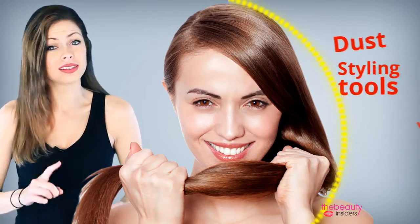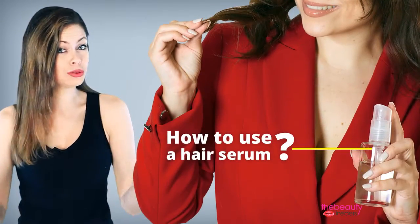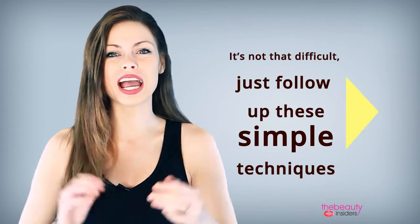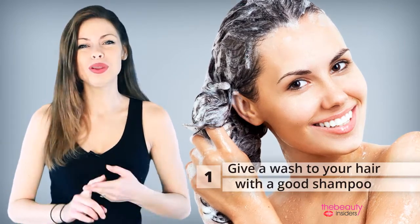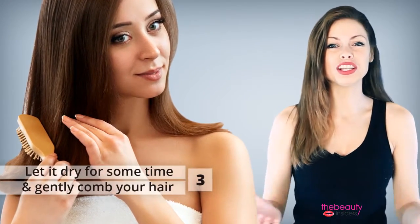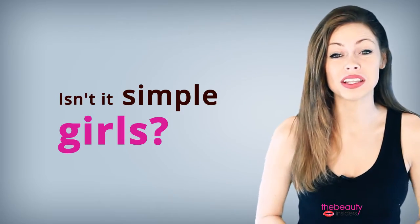Hair serum acts as a shield to protect your hair from dust, styling tools, and humidity. Now the question is how to use a hair serum — it's not that difficult. Just follow these simple steps: give a wash to your hair with a good shampoo, apply a small amount of serum to your hair making sure not to rub it on your scalp, and finally let it dry for some time and gently comb your hair. Isn't it simple, girls?